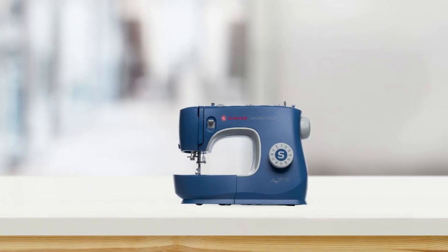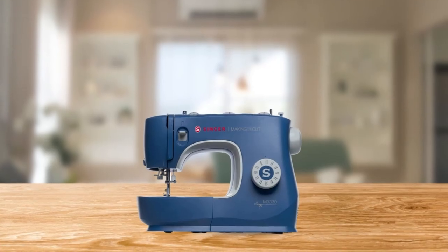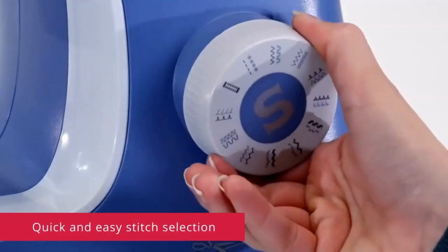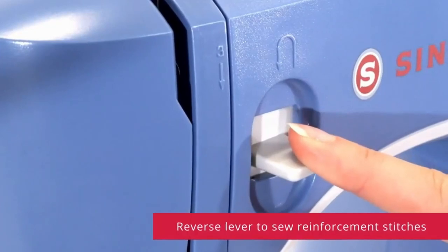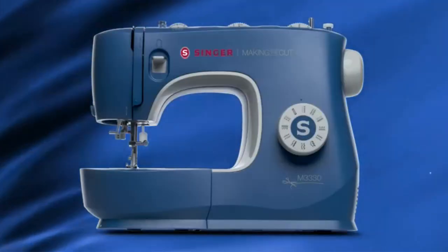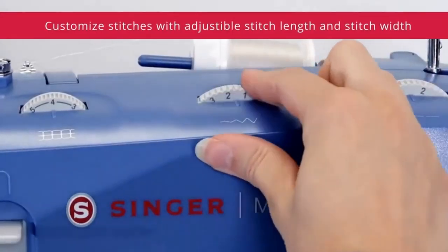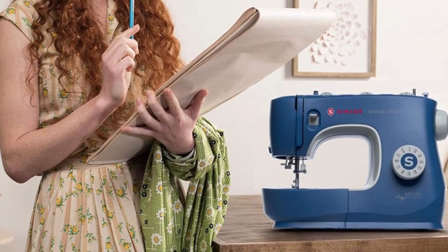One of the standout features of this sewing machine is its easy stitch selection. The built-in stitches are displayed on the stitch selector dial, making it quick and easy to select the stitch you want to sew. And if you need to reinforce your stitches, simply use the reverse lever to sew in reverse, ensuring that your seams won't unravel. This machine also comes equipped with a convenient side thread cutter, and the adjustable stitch length and width allow you to create your own unique designs.